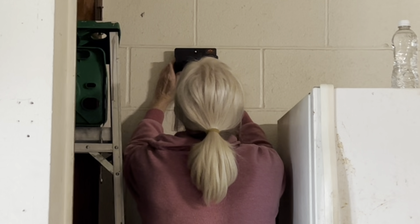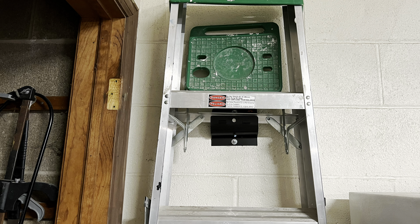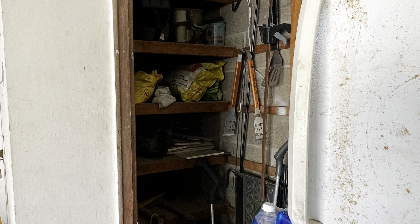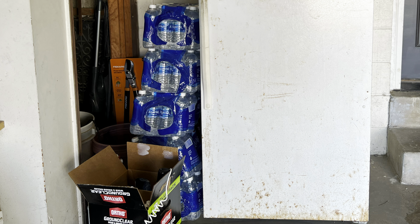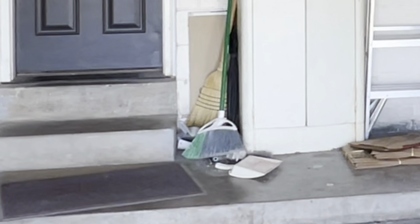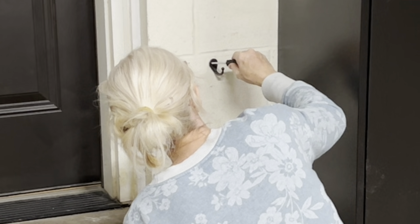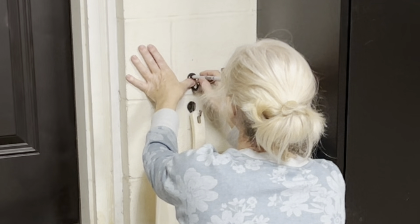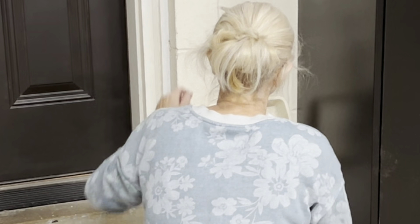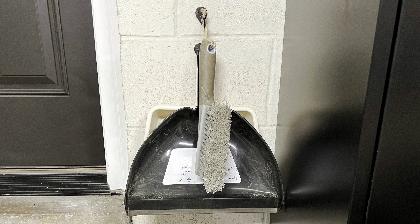I made use of what otherwise would have been wasted space by hanging the ladder between the refrigerator and a built-in closet. Before, we could barely access this closet due to my husband's lifetime water supply. I can't tell you how many times I've hunted around the garage looking for a dustpan because they had no designated spot. The most logical place for them was next to the door, so I attached two hooks to the wall — one for the dustpans and one for a small brush. This little addition is going to save me so much time.